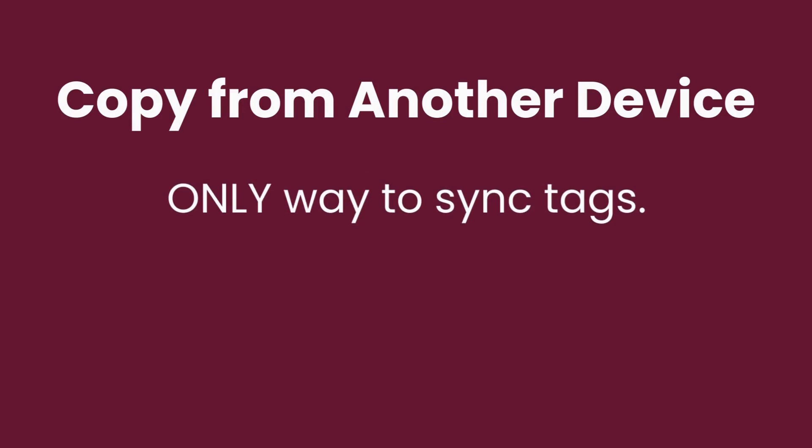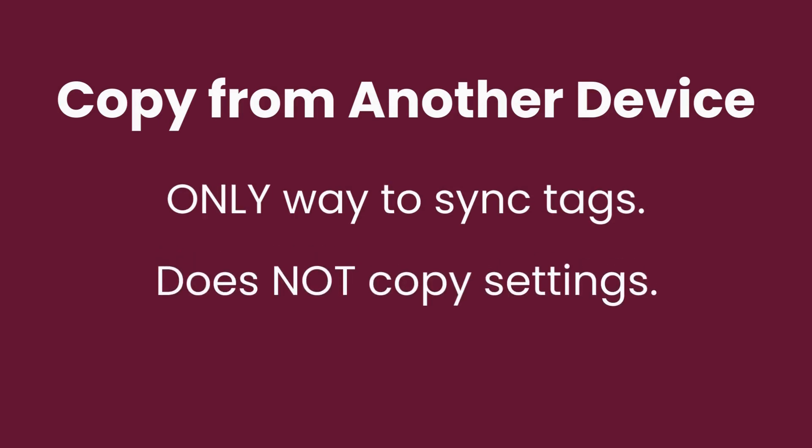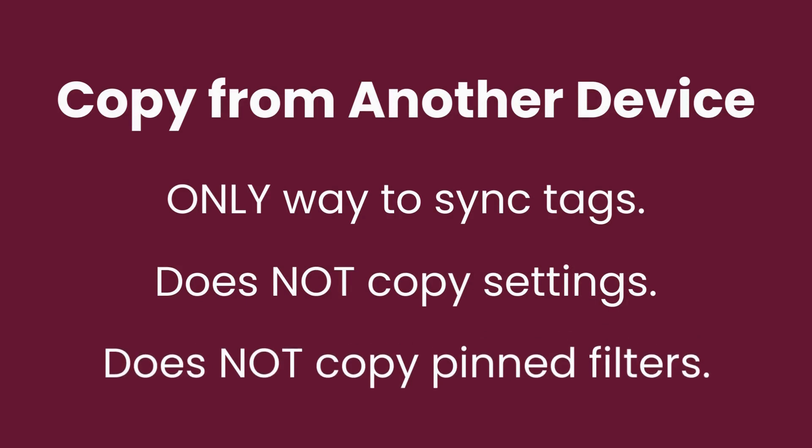Here are a few key things to know about copying from another device. Copying from another device is the only way to copy your tags to your new device — if you choose to do the regular sign-in process instead, your loans and holds will be there but your tags will not. Copying from another device does not copy anything that you did in your settings, so you may want to visit your settings to set up your notifications, select your reading preference, and turn on labeled navigation icons. And if you had pinned any filters on your other device that you want applied on your new device, you will need to re-pin those filters on the new device.